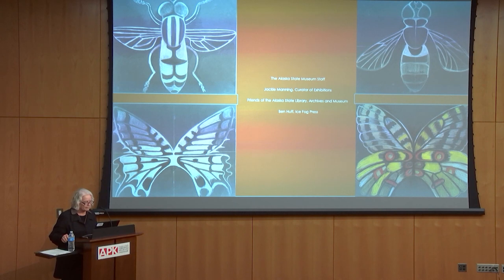Good evening. Thank you for coming to see the exhibit and to hear me talk a little bit about how I developed the prayer markers. I would like to thank the Alaska State Museum staff, Jackie Manning the Curator of Exhibitions, the Friends of the Alaska State Library, Archives and Museum, and Ben Huff with Ice Fog Press for doing the catalog design.